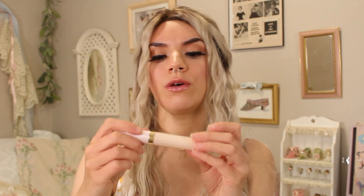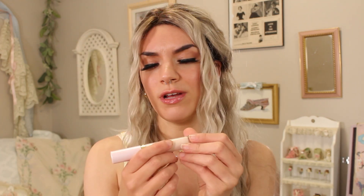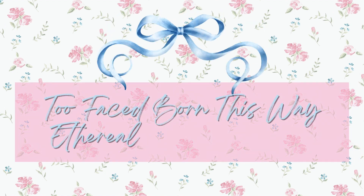This is the Cloud Crush blurring blush in Candy Clouds. I love this packaging, it's so pretty, and I love this shade of pink. I also have the Born This Way Ethereal Light illuminating smoothing concealer in Milkshake. This is the concealer I'm using today.